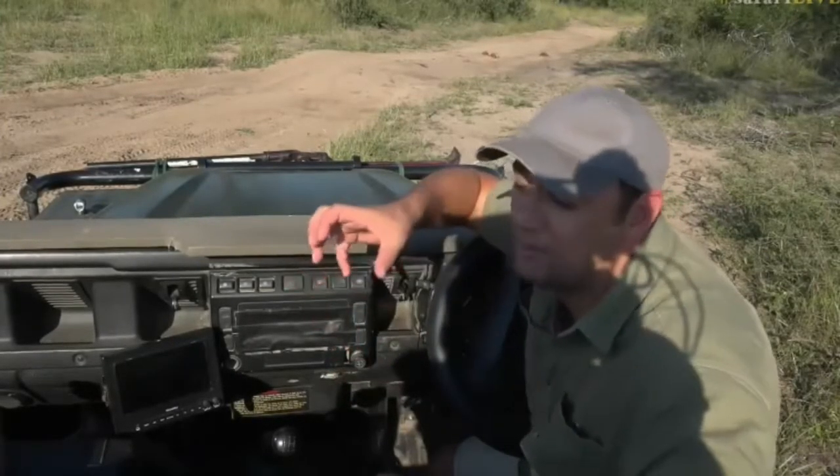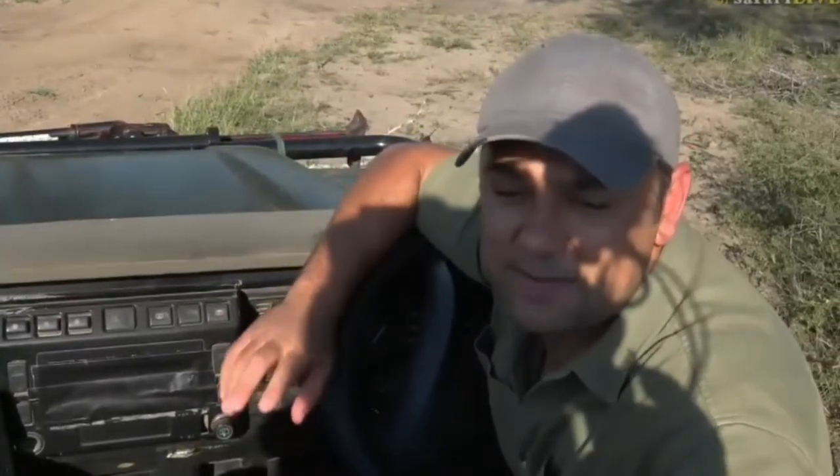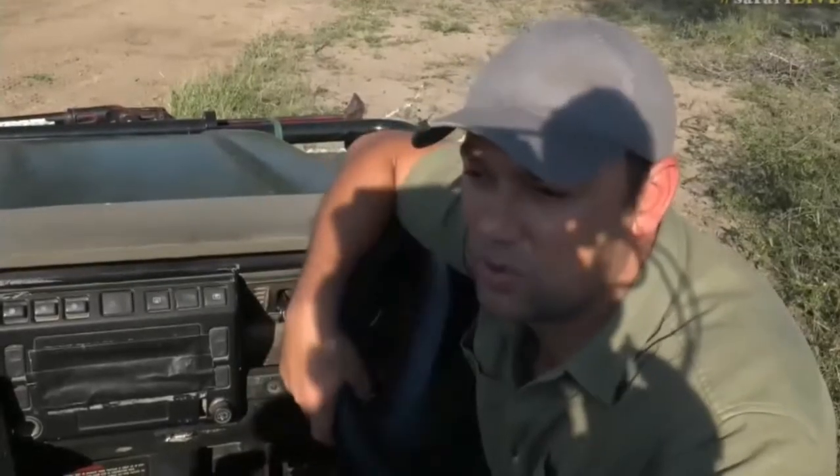Monitor lizards aren't incredibly fast — if you chase them they'll run fairly quickly along the ground, but I think we could run faster than a monitor lizard. However, they can move quite quickly, and they use that big tail as a whip if they feel threatened — they'll whip it from side to side and smack whatever predator is going for them. They've also got a very powerful bite, so you don't want to get bitten. They have sharp teeth and can cause quite a bit of damage.